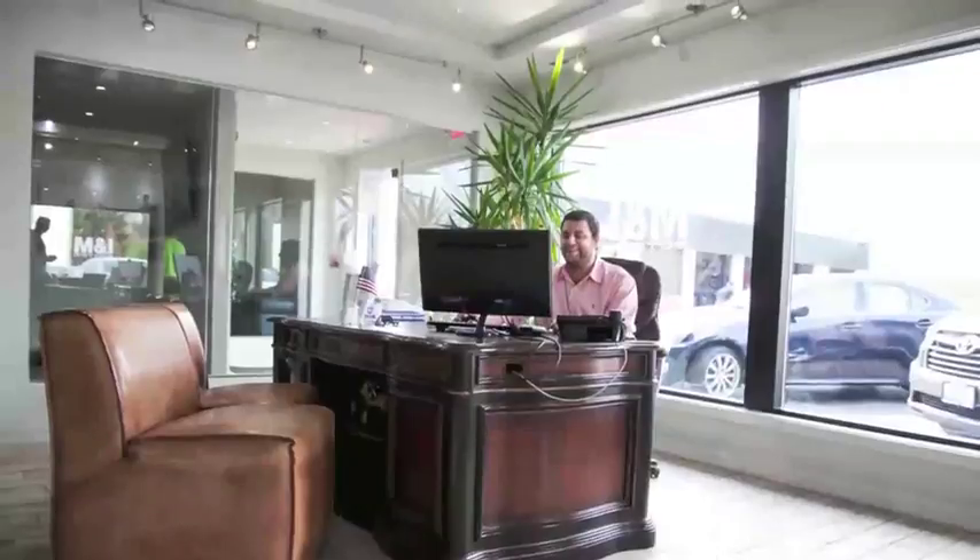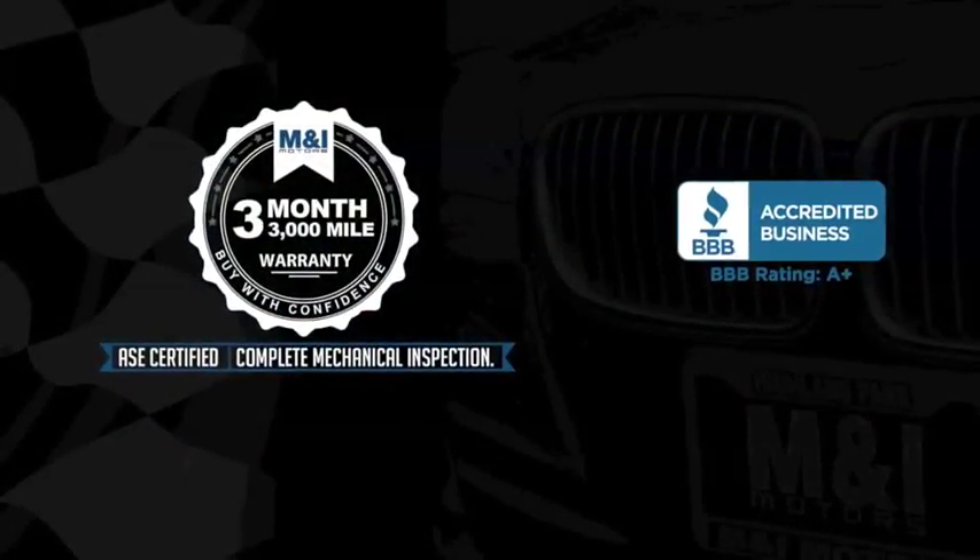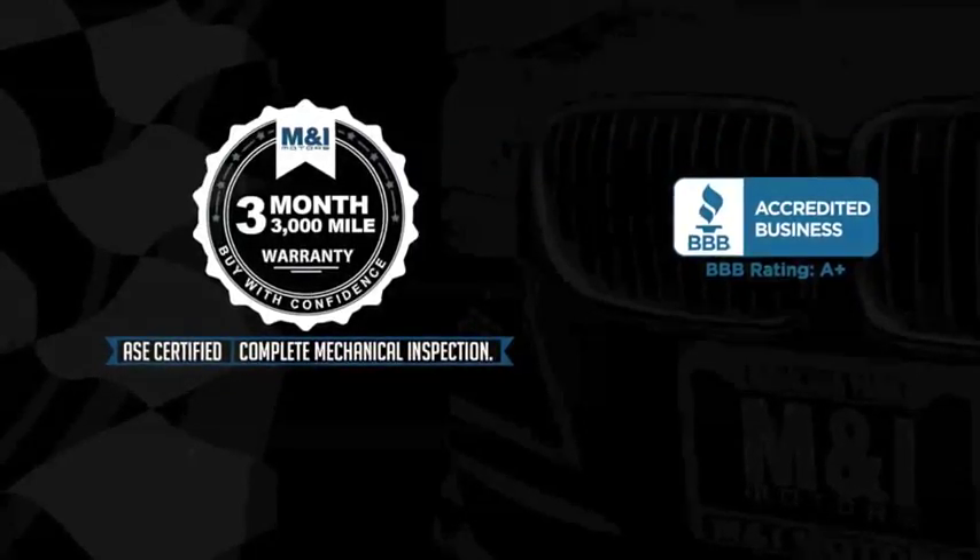The engine oil is replaced and fluids are topped off, and include a three-month, 3,000-mile limited vehicle protection warranty.